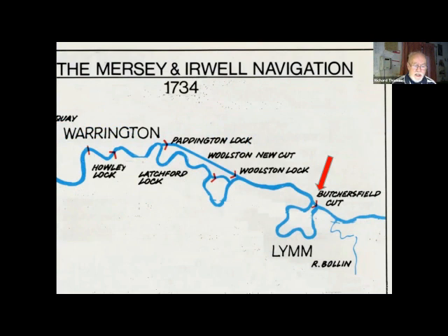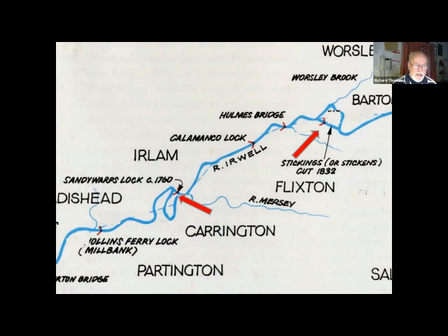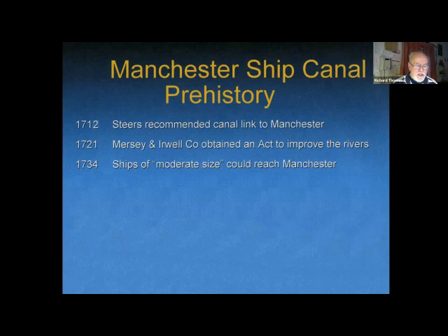You can appreciate here the need for the Butcher's Field cut, which saved over a mile of travel. The problem is with a 35-mile-long subject, it's difficult to portray it in one meaningful image, so I'll move along a little bit — there's another needed shortcut here at Sandy Warps, and a little further on — do you remember Stickings Lock? We'll see it again. By 1734, ships of moderate size could reach Manchester.